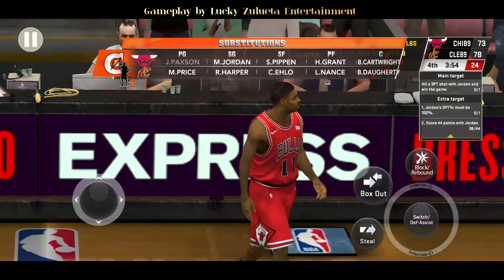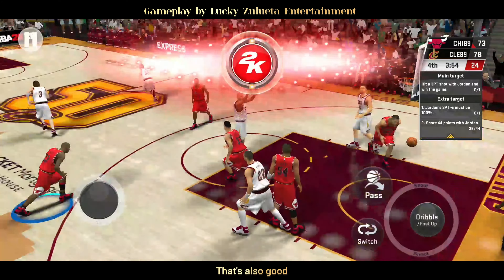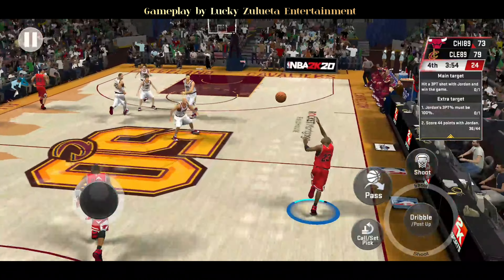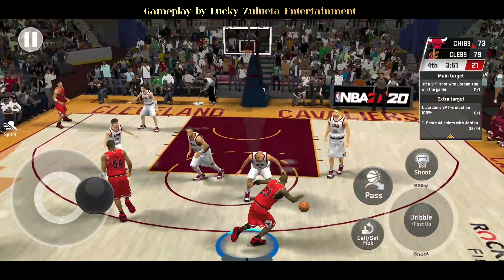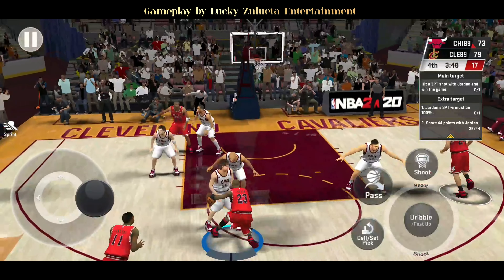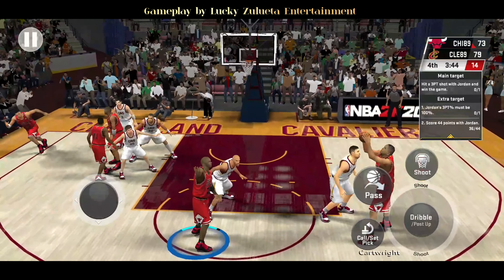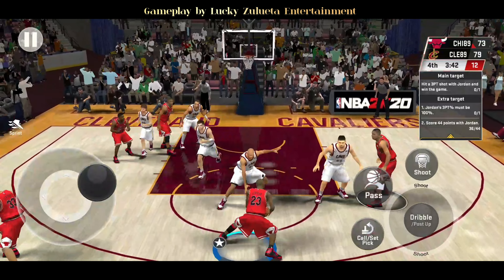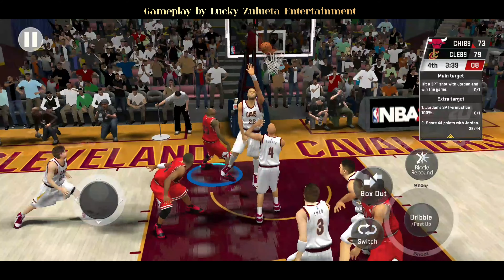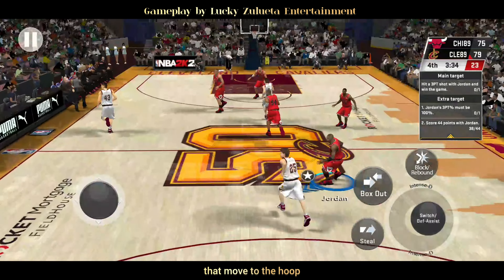He knocks down the first one. The Bulls making a change here. That's also good — so he hits both free throws. Here's Jordan with a soft touch off the glass. The defenders didn't even get a sniff of him on that move to the hoop.